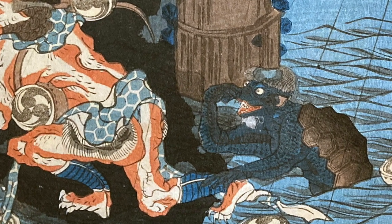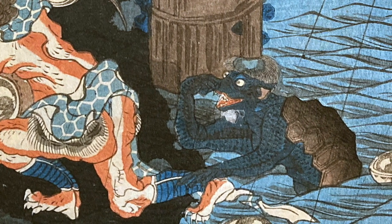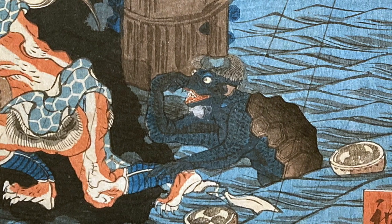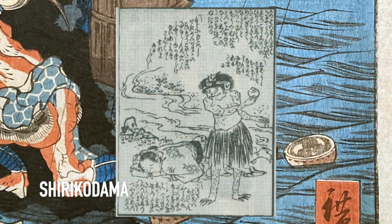A kappa or river child is a mythical reptilian water god, and they are typically depicted as green human-like beings with webbed hands and feet and a turtle-like shell on their back. The kappa are known for assaulting humans in the water and removing a mythical organ called the shirikodama from their victim's anus. Fun fact: kappas have three anuses that allow them to pass three times as much gas as humans, and despite their small stature, they are physically stronger than a grown man.